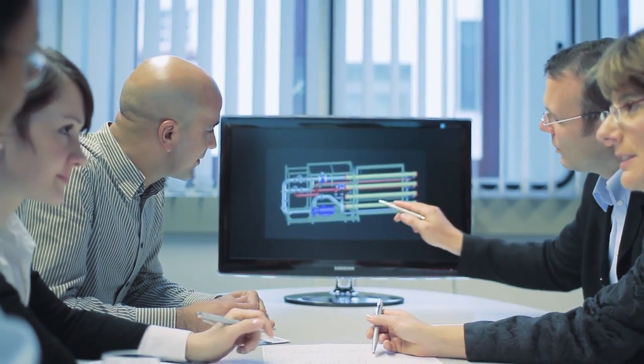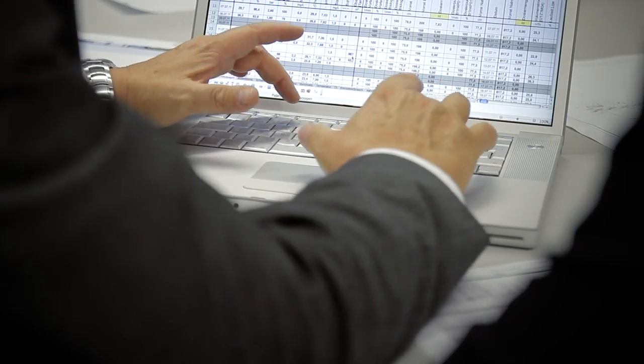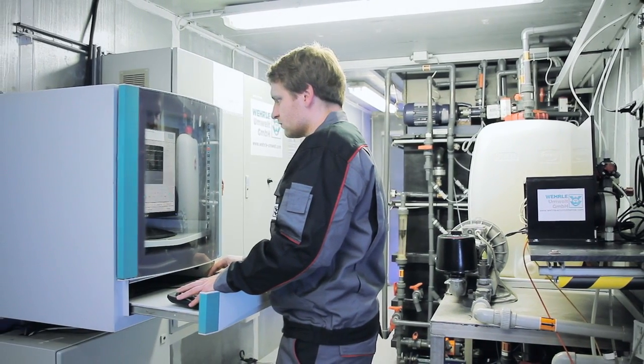From the concept to the turnkey installation and even the operation of the treatment plant — high-tech environmental engineering begins with people. After intensive consultation, our experts create an individual concept by drawing on our substantial knowledge and many years of experience. With modelled laboratory bench testing and on-site pilot plants, we test and validate the functionality of each process.